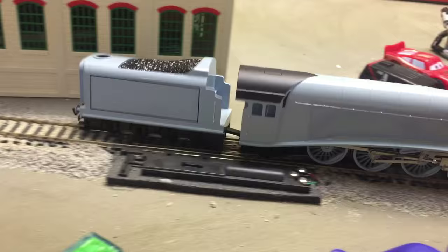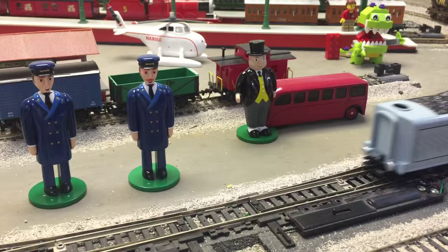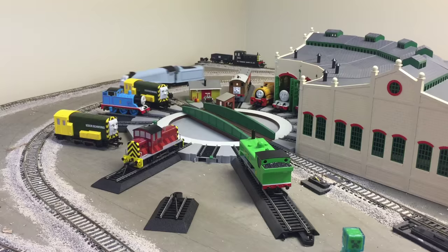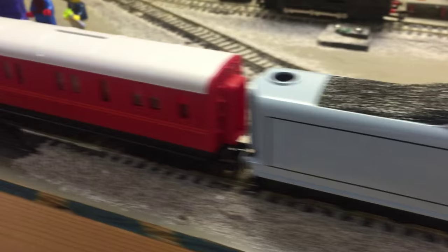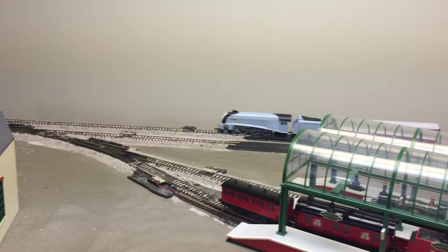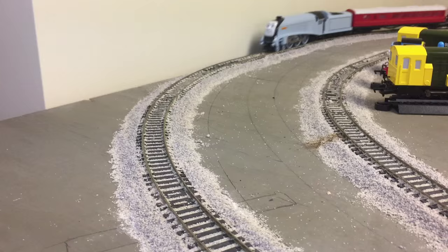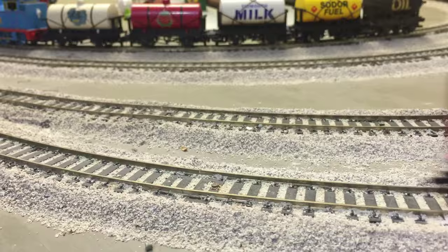I'm going to turn the other way. Nice job. There we go. Now we got Spencer and Spencer's brake coach. Let's make him go. We need to get Spencer's special coach too. Let's see if we can find that. We found it!